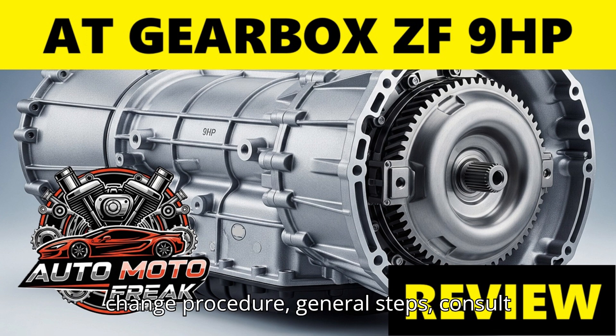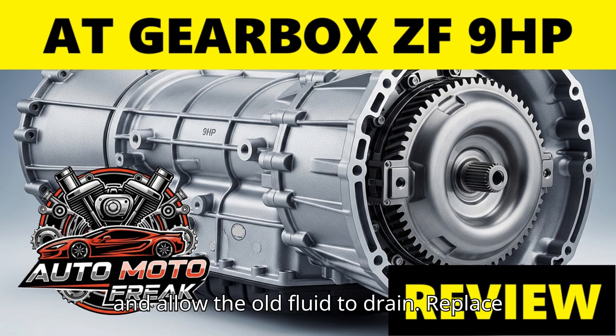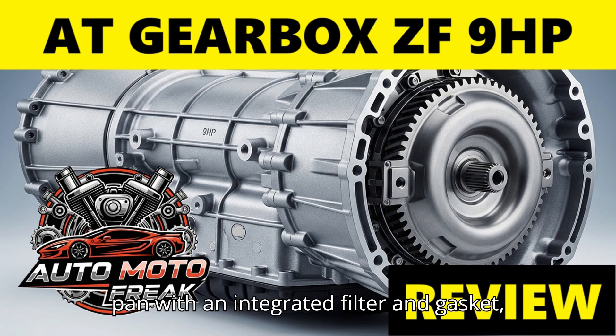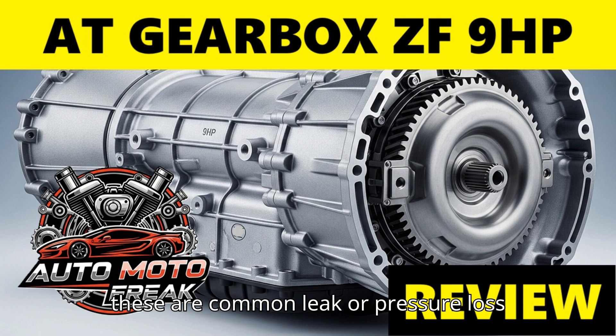Oil change procedure — general steps. Consult the vehicle-specific manual for precise details. Preparation: ensure the vehicle is on a level surface; the transmission should be at a specific temperature, usually warm but not excessively hot — often around 35–45°C (95–113°F) — for level checking. Drain: remove the drain plug and allow the old fluid to drain. Replace pan and filter: the ZF 9HP often uses a plastic oil pan with an integrated filter and gasket, which should be replaced as a single unit — remove the pan mounting bolts and replace the assembly. Also replace sealing components: it is highly recommended to replace the mechatronic sealing sleeves (often referred to as bridge seal, profile seals, or tubes) and the electrical connector sleeve when the pan is off, as these are common leak or pressure loss points.